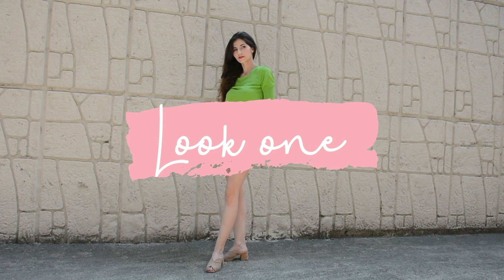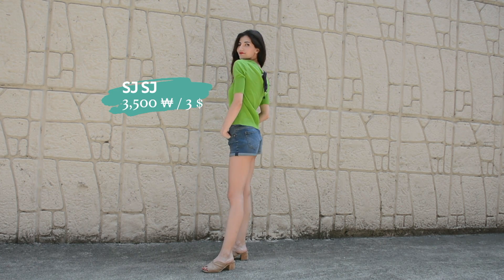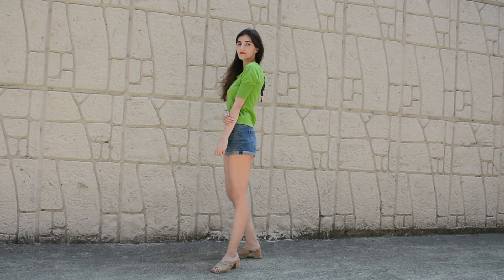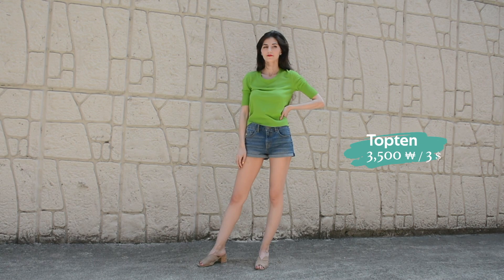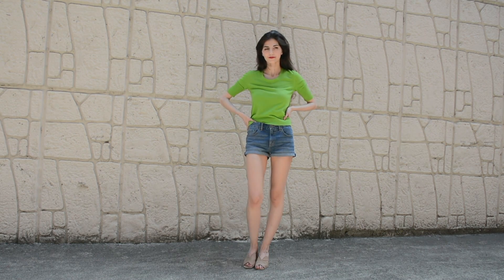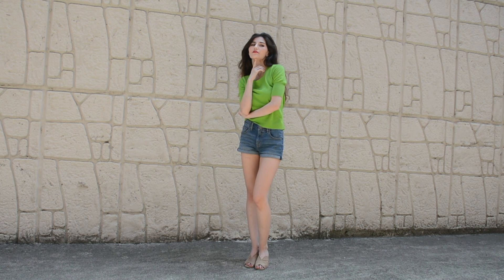First up is this green top. It has a bow in the back giving it a little bit more interest. I didn't really like this color at first but I decided to try it out and it has really been growing on me, as you'll see later with similar colored shoes. I paired it with these jean shorts that are also thrifted. Usually shorts don't really fit me at all so I was quite surprised to see that this one-size-fits-all fit like a glove.